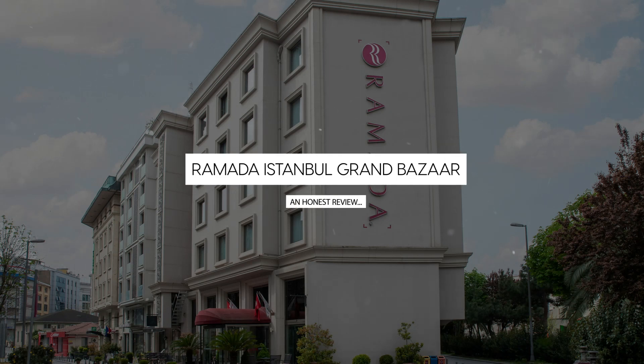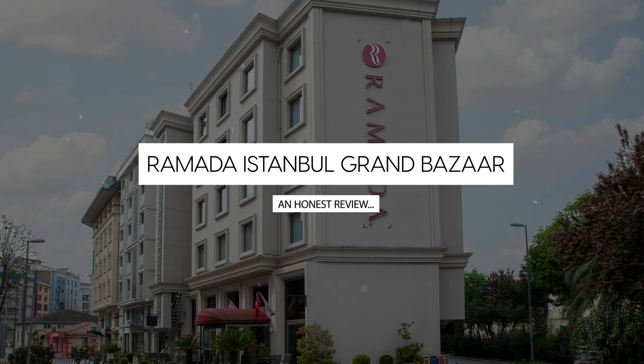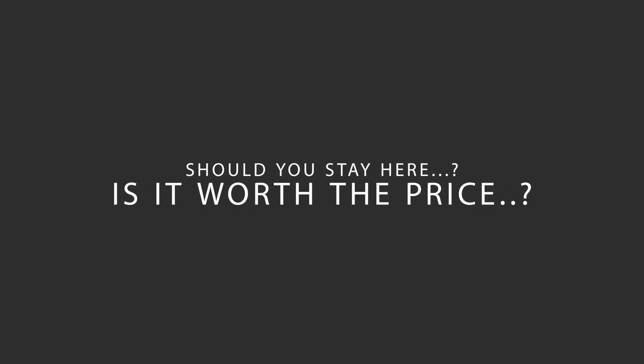Today, we're diving deep into a review of Ramada Istanbul Grand Bazaar, located in Fatih, Istanbul. Let's find out if this hotel lives up to its reputation and if you should stay there.